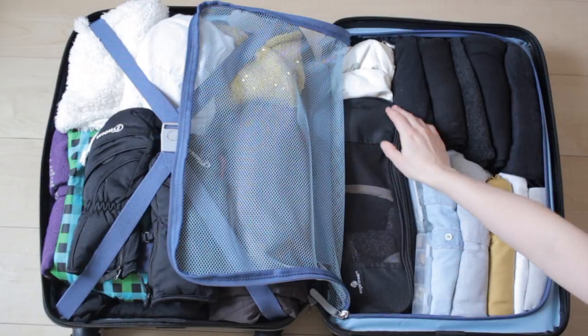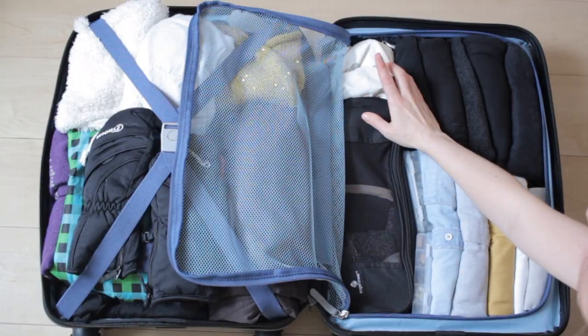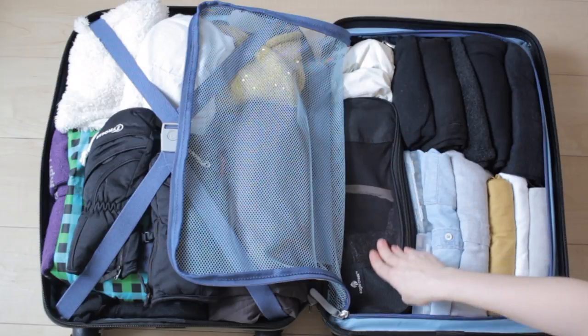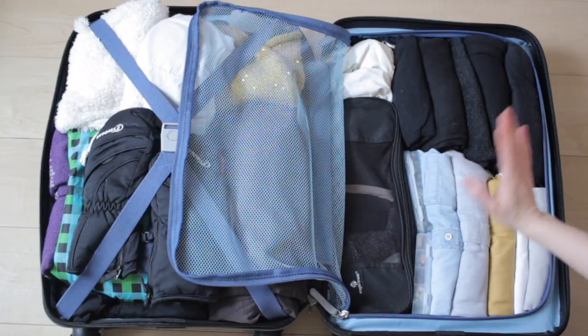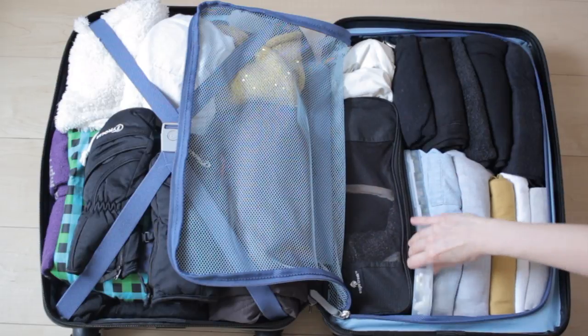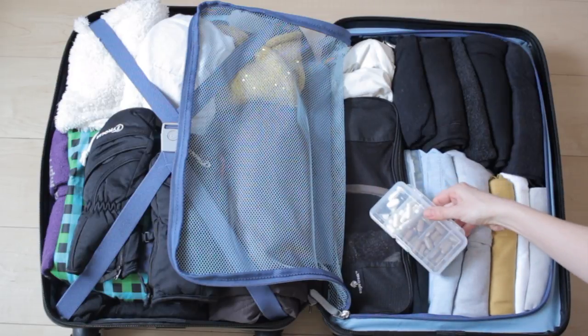Over here is my swimsuit, swim hat, and goggles because there will be a pool in Korea. And then this is all underwear and socks in here. I don't usually travel with supplements but I am bringing some on this trip, so I just keep them in these thin containers on the side here.